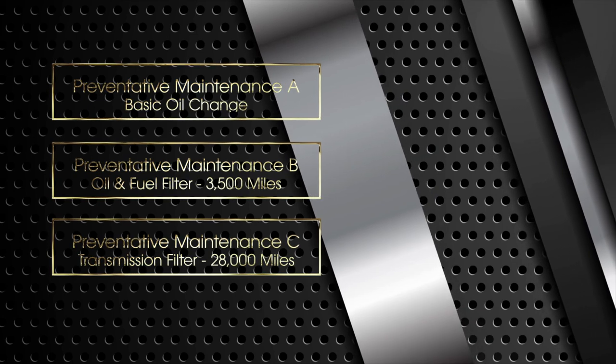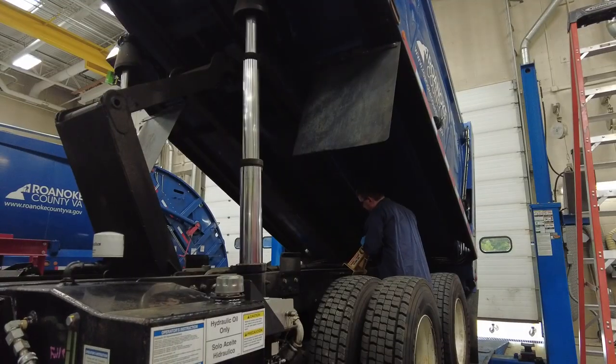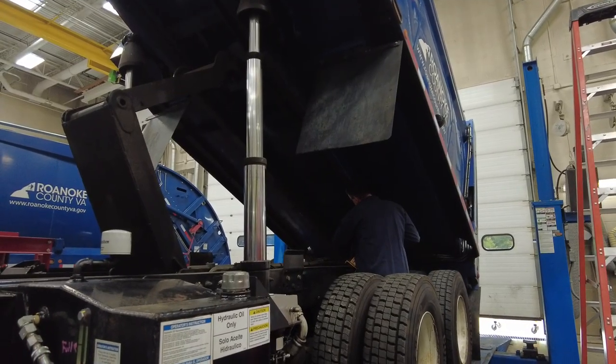The dosing valve is serviced yearly. The DEF filter is every 36 months. The PMI inspection is, of course, every year.